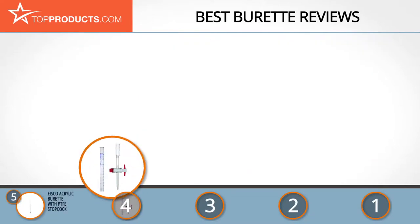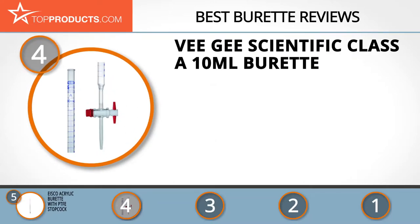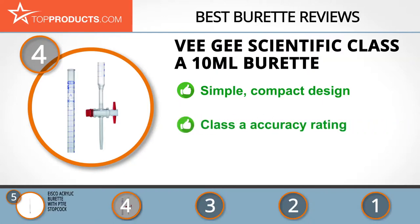Next on our list at number four is the VG Scientific Class A 10 milliliter burette. The VG Scientific business has been on top of its game for quite some time when it comes to lab equipment production at reasonable price points. This burette is a simple and compact but plucky 10 milliliter container that can help with the measuring task at hand.